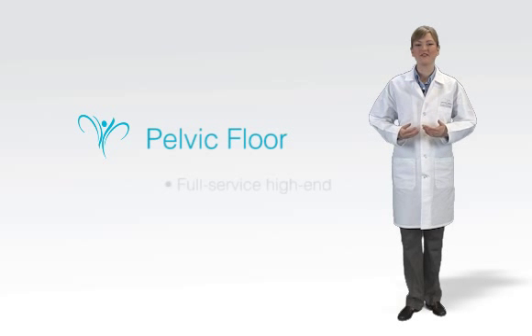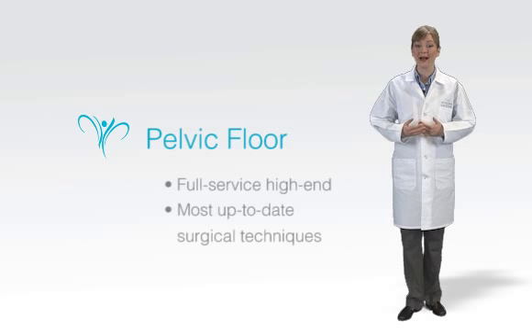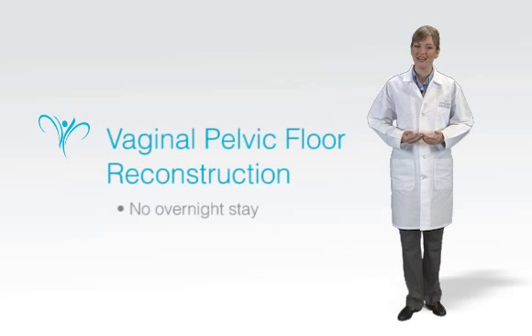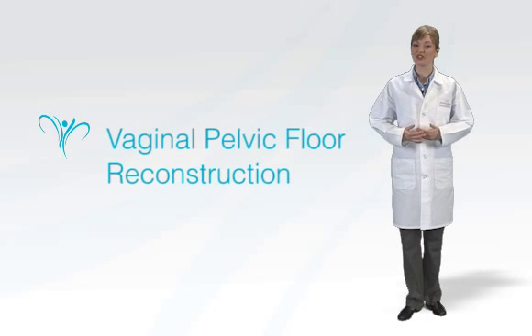LeCour Medical Center, a full-service high-end medical clinic, offers the most up-to-date surgical techniques to combat these problems: the vaginal pelvic floor reconstruction. The procedure does not require an overnight stay at the clinic — patients are released to recover in their homes. In a moment, I'll give you more details on how we conduct this surgery at LeCour.